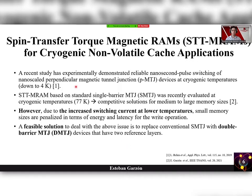Let's see a brief insight of spin transfer torque magnetic RAMs for cryogenic non-volatile cache applications. A recent study has experimentally demonstrated reliable nanosecond pulse switching of nanoscale perpendicular magnetic tunnel junction devices at cryogenic temperatures down to 4K. Another work evaluates the STT-MRAM based on single-barrier MTJ at cryogenic temperatures and demonstrates that they are competitive solutions for medium to large memory sizes. However, due to increased transmission of nanoscale devices, small memory sizes are penalized in terms of energy and latency for write operations. A feasible solution is to replace the conventional single MTJ with double-barrier MTJ devices that have two reference layers.